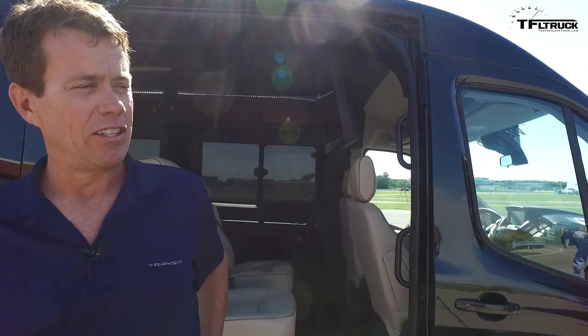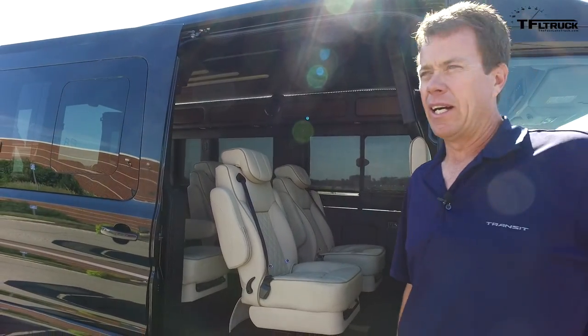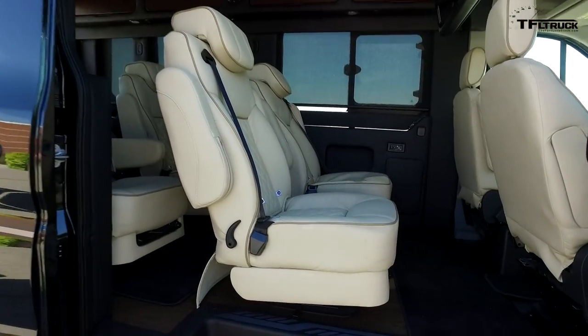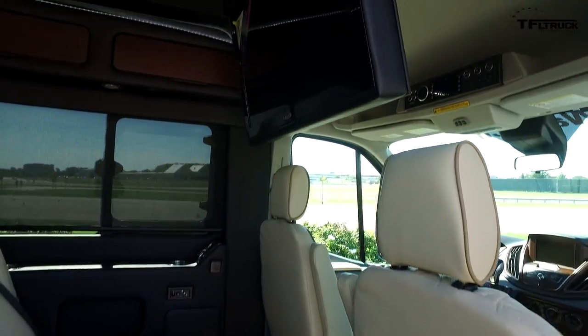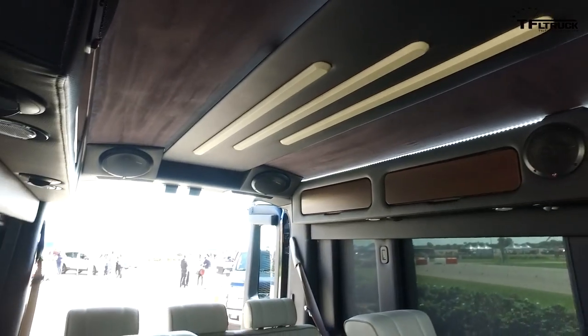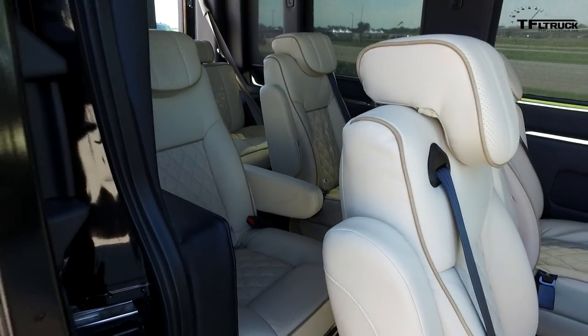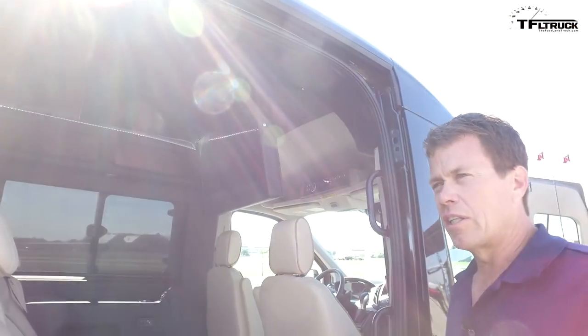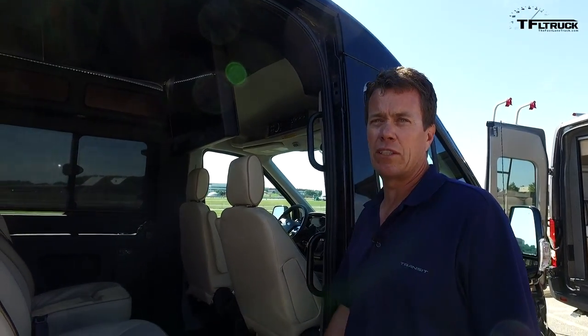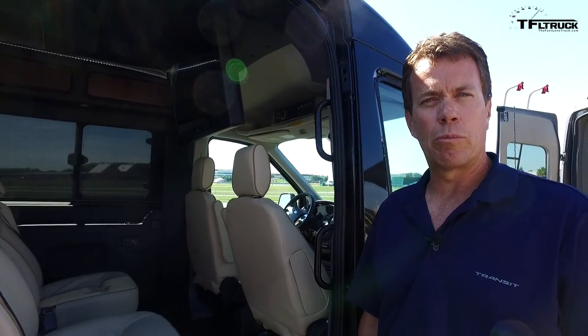This is yet another option based on the class industry-leading Transit platform. What we're looking at here is a Waldoch conversion van built in Minnesota — one of three companies producing conversion vans on the Ford Transit platform right now. This is a nine-passenger luxury conversion van, used either for individual consumers wanting to go to a football game in style or as a high-end shuttle. This is a medium-roof, long-wheelbase model equipped with the twin-turbo EcoBoost motor, with driver ride and handling far superior to what's been offered in the North American market in the past for vans.